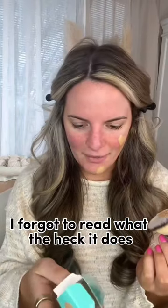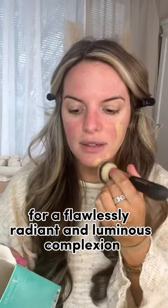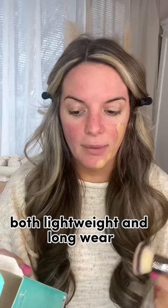I forgot to read what it does. It says it's an easy glide foundation for a flawlessly radiant and luminous complexion, both lightweight and long wear, buildable medium coverage that will leave the skin hydrated with a natural glow.